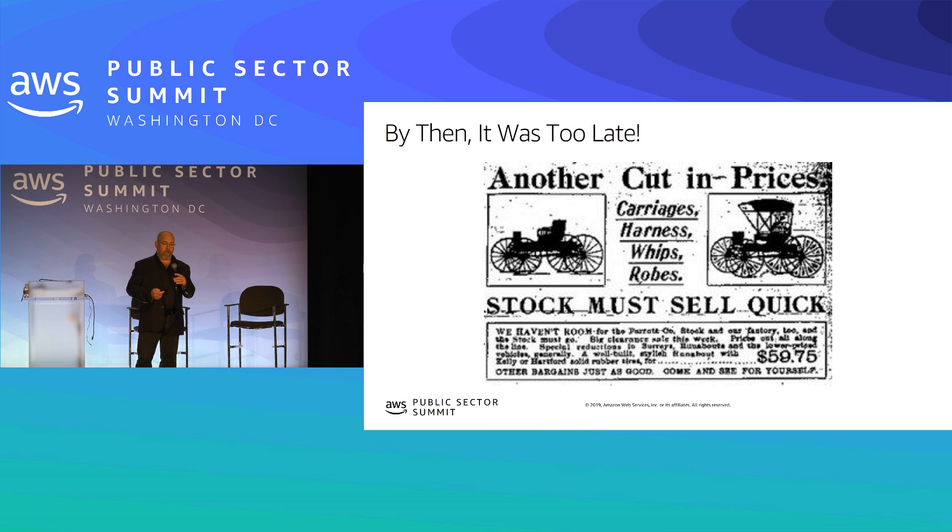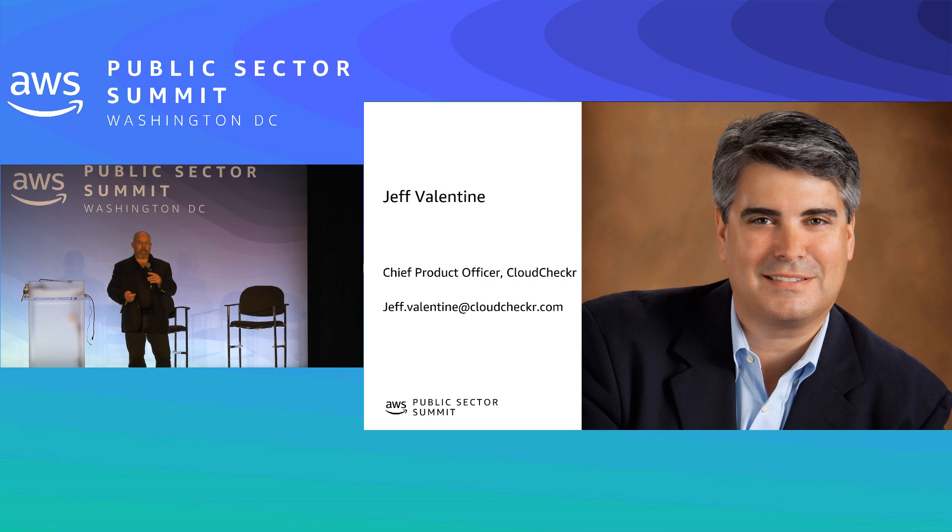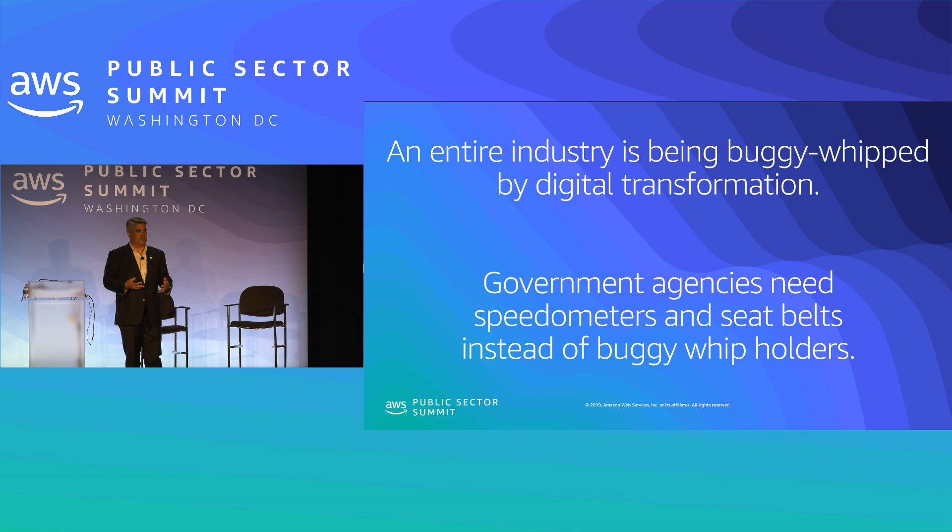So what does that have to do with cloud computing, technology, or the security of your enterprise, or how you spend your money? For that, Jeff Valentine is going to talk to us about Cloud Checker and how they can help your business. We've all heard the buggy whip analogy — what we've seen is that this whole industry, an entire set of computing industries, is being transformed by digital.